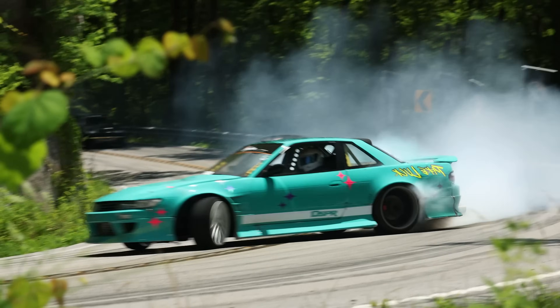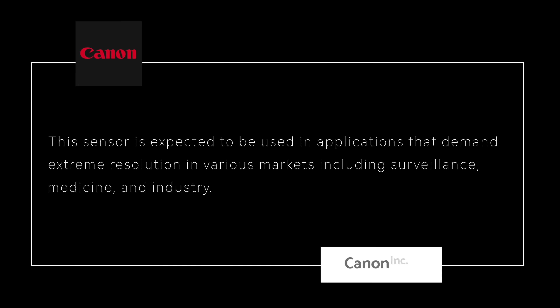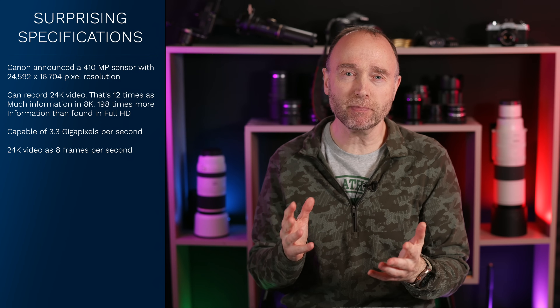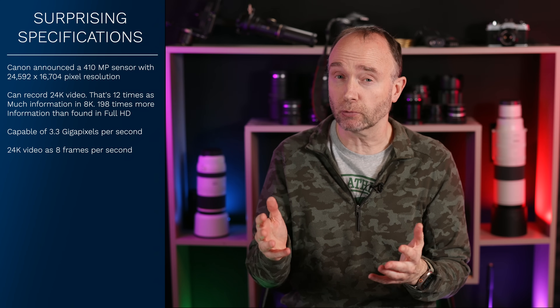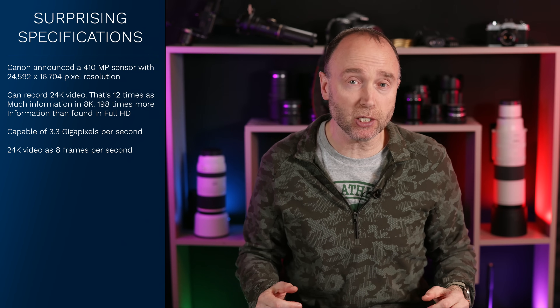The cost of the sensor would make this camera very cost prohibitive. Going back to Canon's announcement, the sensor is expected to be used in applications that demand extreme resolutions in various markets, including surveillance, medicine, and industry. So it's unlikely that Canon would deem the EOS R5 Mark III, the EOS R1 Mark II, or a high-resolution full-frame camera as falling under 'industry.'